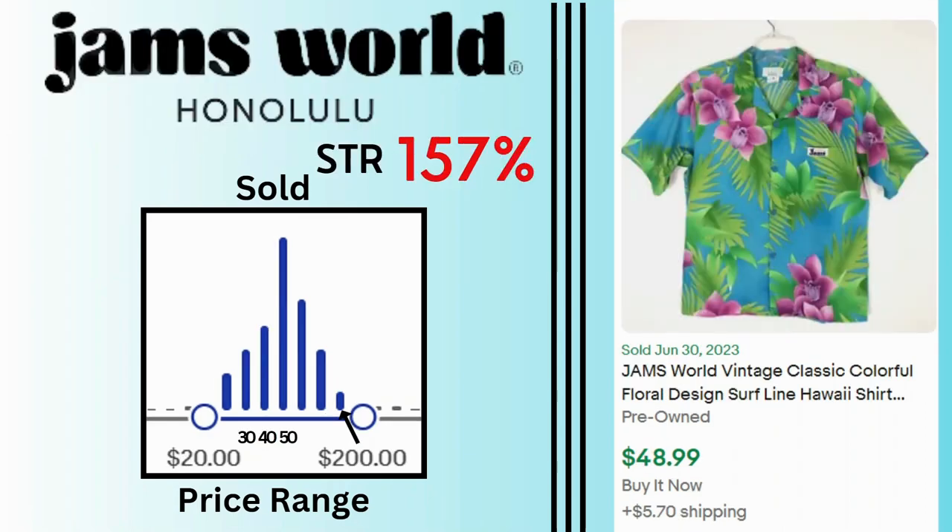Jamsworld. Sell-through rate is 157%. This is definitely a bonus pick — a lot of these sales were for vintage Jamsworld shirts, mostly Hawaiian shirts. You can see on the graph that the sales can go as high as $200, but a lot of them are selling around $40 or $50. This classic floral Hawaiian button-up shirt sold for $49 and $5.70 shipping.